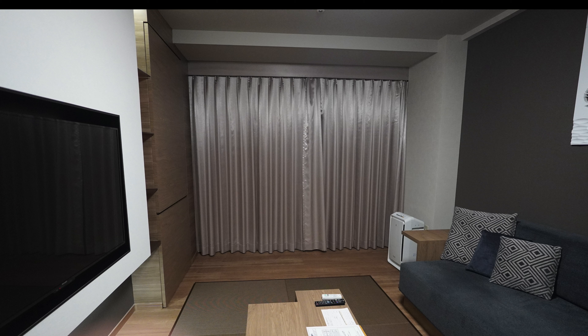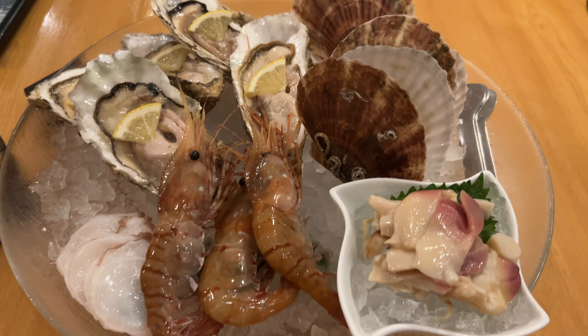Staying at this onsen ryokan will cost you around ¥11,000 to ¥40,000 per person per night, and that's not a bad price at all, especially when compared to the second onsen ryokan that we went to.